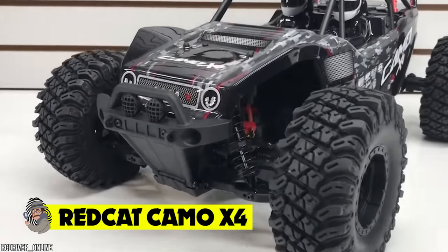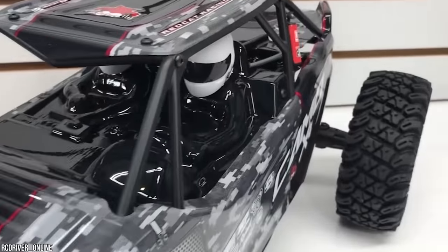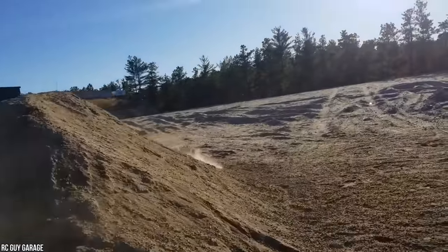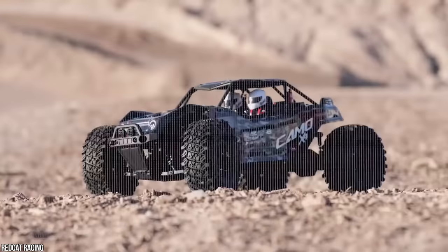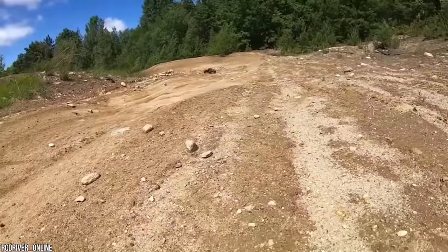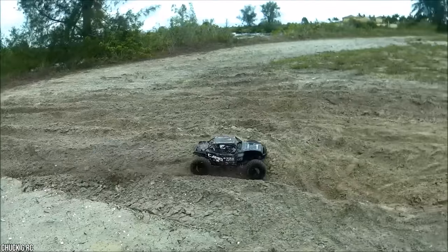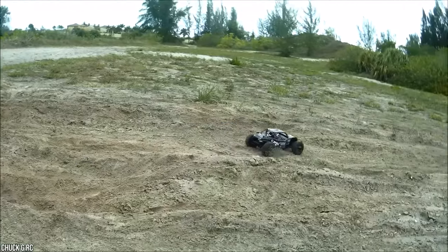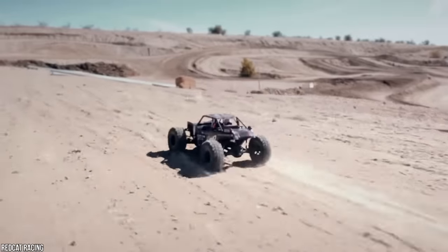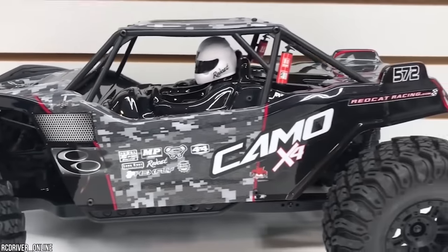Red Cat Camo X4 — got a need for speed? Try out the hyper-realistic Red Cat Camo X4. This mini remote-controlled vehicle has all the driving characteristics of a full-sized rock racer, down to a detailed cockpit complete with a scale driver. The RC model can tear up the desert or your backyard with large off-road tires powerful enough to grip any terrain. The Red Cat is pretty hardy and has a full roll cage, a rear sway bar, four-link rear suspension, and independent front suspension.